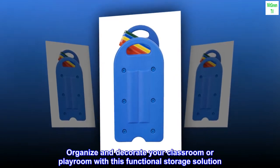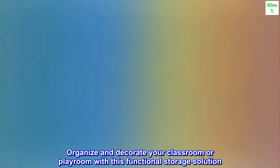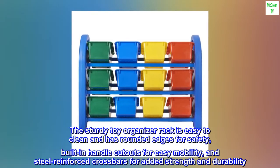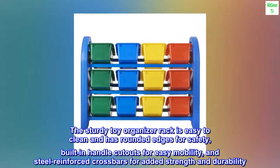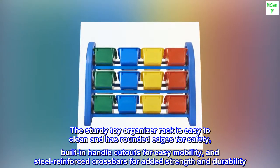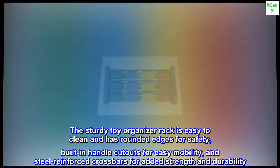Organize and decorate your classroom or playroom with this functional storage solution. The sturdy toy organizer rack is easy to clean and has rounded edges for safety, built-in handle cutouts for easy mobility, and steel-reinforced crossbars for added strength and durability.